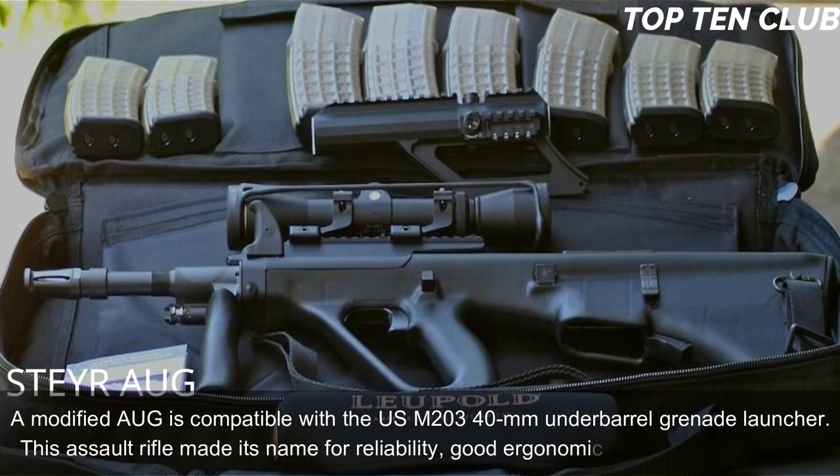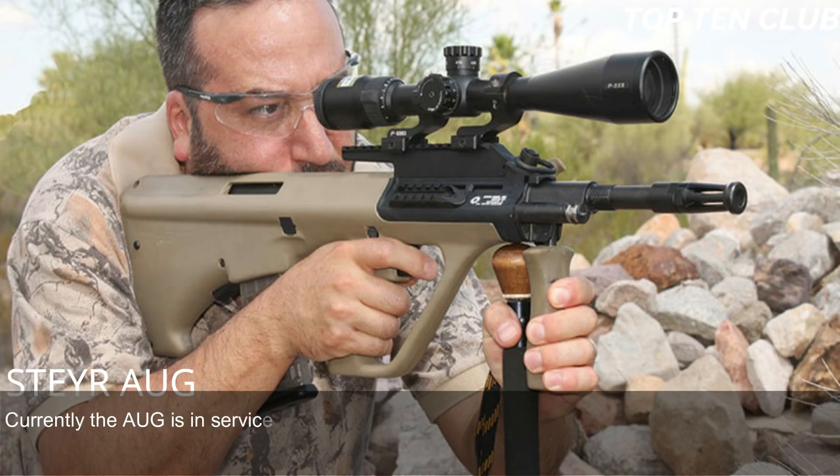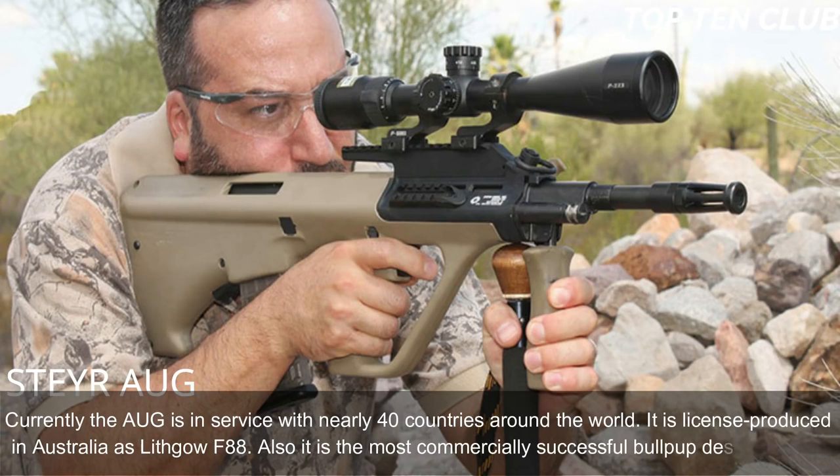This assault rifle made its name for reliability, good ergonomics, and decent accuracy. Currently the AUG is in service with nearly 40 countries around the world. It is licensed-produced in Australia as the Lithgow F88 and is the most commercially successful bullpup design to date.